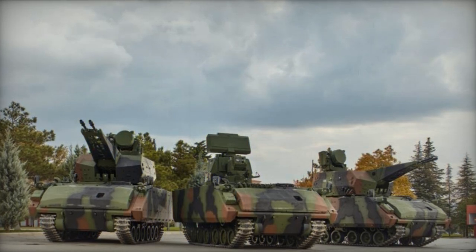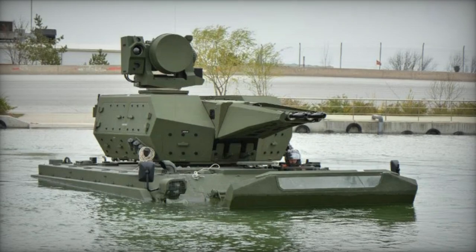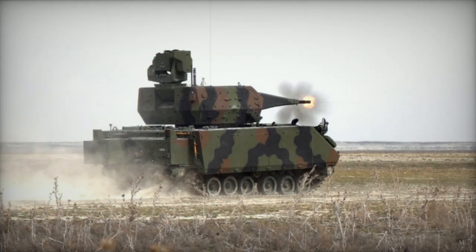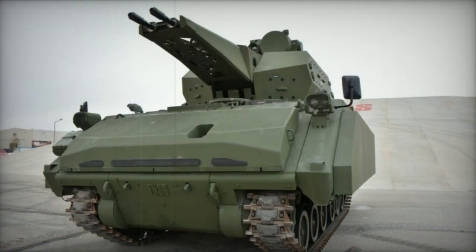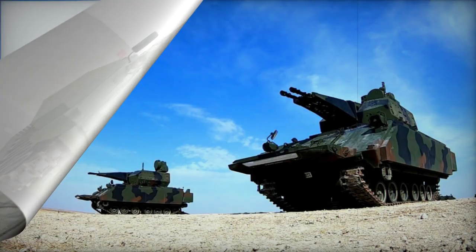A battery includes three Korkut self-propelled anti-aircraft vehicles and a Korkut KKA command and control vehicle featuring an integrated search radar. This command vehicle, based on the FNSS ACV-AD tracked armor chassis, boasts a detection range of up to 70 kilometers. It incorporates a friend-or-foe identification system and coordinates with higher echelon air defense units.